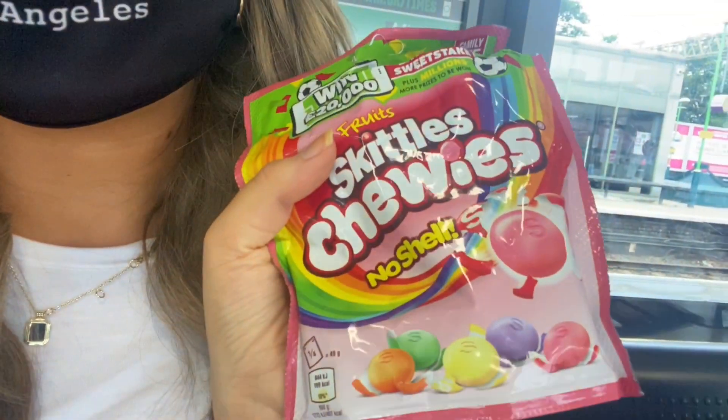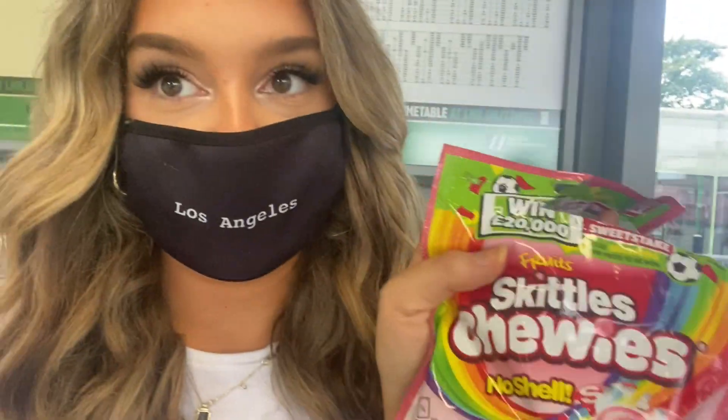I'm just trying to eat these gummy sweets through my mask. If you guys like gummy sweets, these are really really good — really soft with nice flavours.